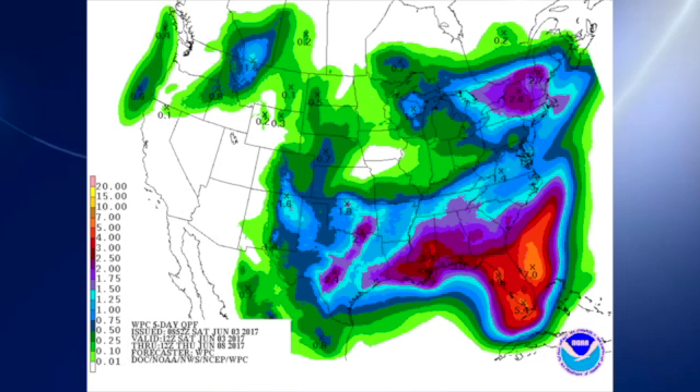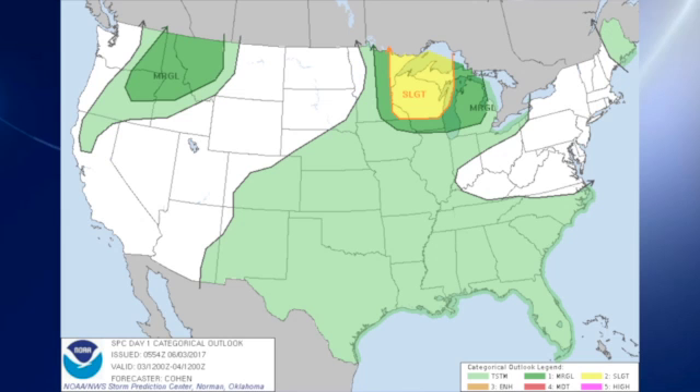The quantitative precipitation forecast, or QPF, is pretty wet over the southeastern U.S. Most of that coming through about Wednesday or so, which will be good as we dry out at the middle of the week and have some dry weather for the end of the week. The Storm Prediction Center has a slight risk over parts of the western Great Lakes area, surrounded by a marginal risk that comes down all the way to about Chicago.